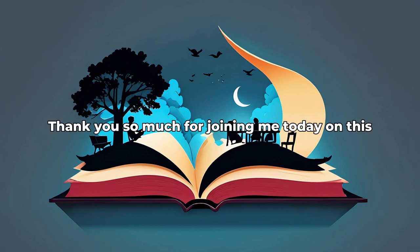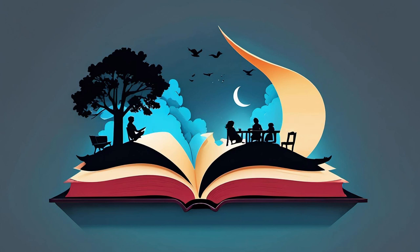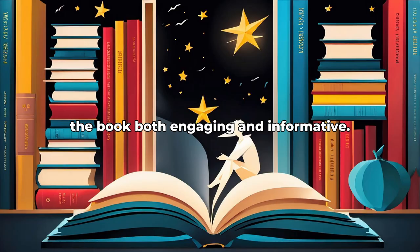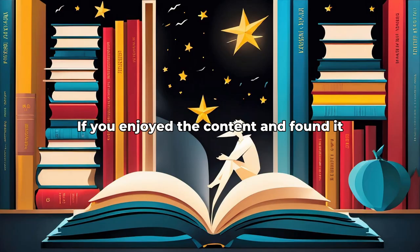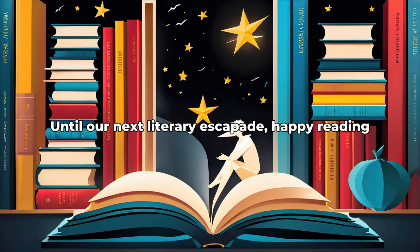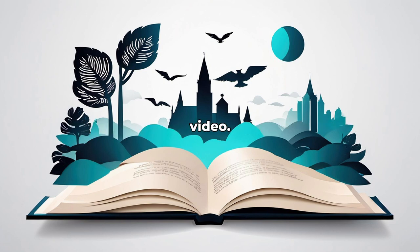Thank you so much for joining me today on this journey through the pages of Mind Performance Hacks. I hope you found the lessons and insights on the book both engaging and informative. If you enjoyed the content and found it valuable, please hit the like button and subscribe to the channel for more in-depth book lessons and insights. Until our next literary escapade, happy reading, and I look forward to seeing you in the next video. Take care and stay inspired!